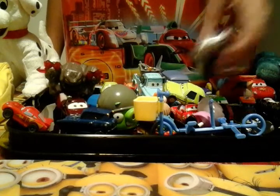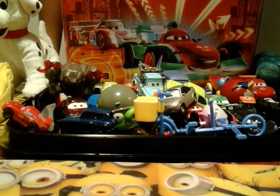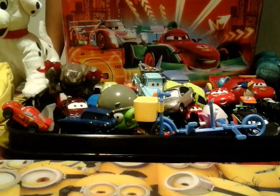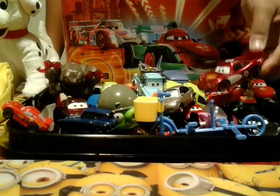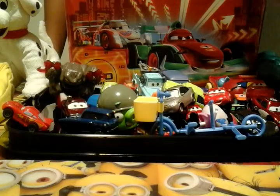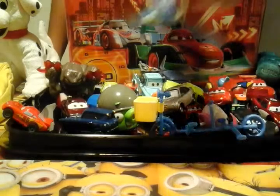I got this guy — I got this on another one of these. I got this McQueen, the original one. I got Luigi's Partner, as you can see.